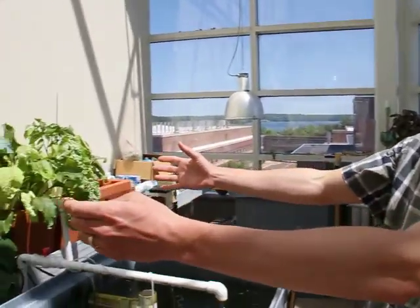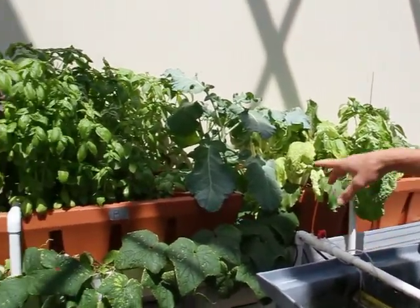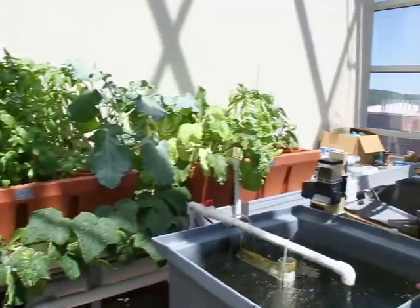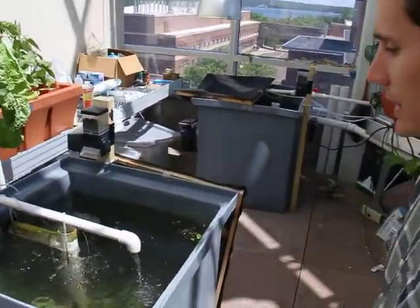Aquaponics is sort of a mish-mash of two words: hydroponics, which is growing plants without soil — in our case in this gravel-based media that you see here — and aquaculture, which is growing fish, in this case in a recirculating system.